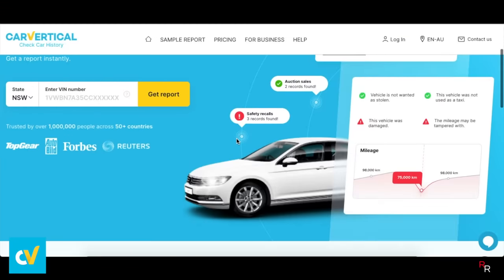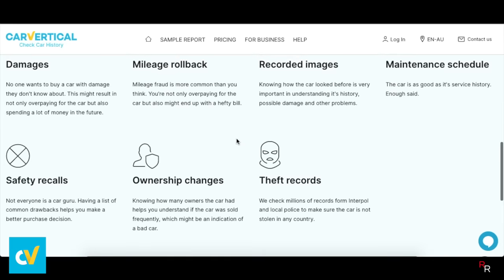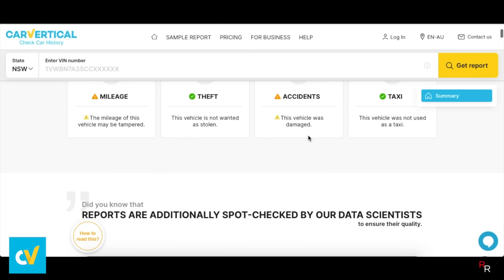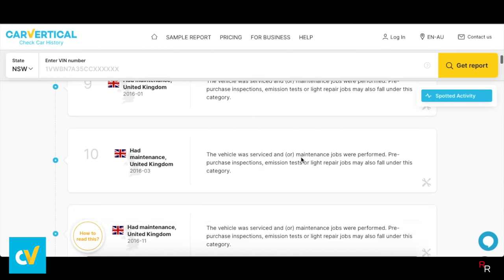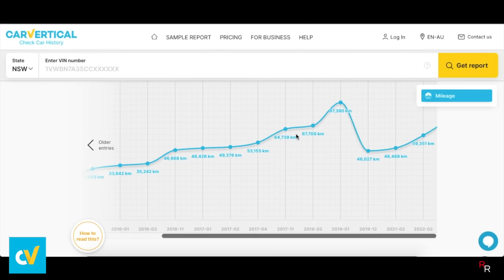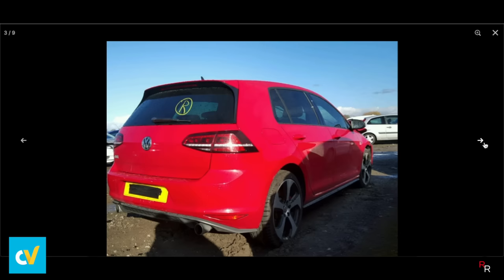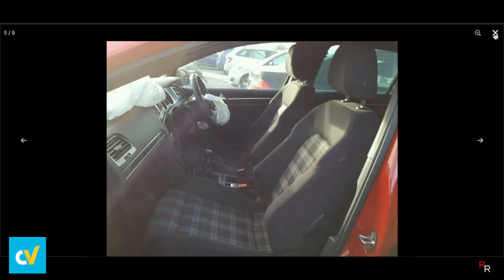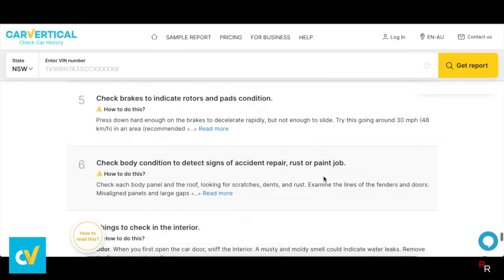This video has been sponsored by Car Vertical, trusted by over a million people in over 50 different countries. Car Vertical uses its various databases to check used cars for accidents, theft, outstanding finance, mileage rollbacks, and so much more. For example, here we have a Volkswagen Golf and Car Vertical has already alerted us to a potential issue with the mileage and potential damage. If we keep scrolling, we can see that the Golf was originally from the UK and was imported into Australia back in 2019. The mileage does not add up — look at the damaged photos. This really shows you the history of this car. Car Vertical is a vital tool for anyone looking to buy a used car. A link is in the description and I'll even pin a comment down below, so make sure you check them out and let's get back into the video.